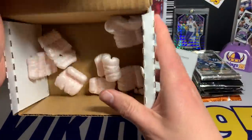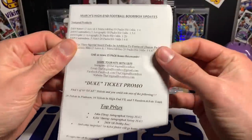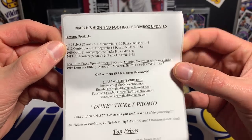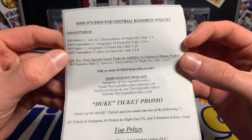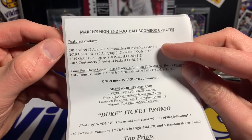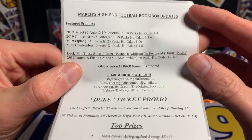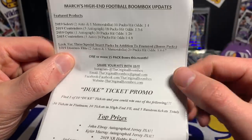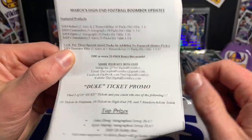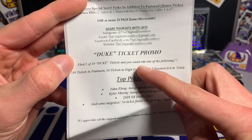Got everything out of the box. It seems like we might have actually got a hot box. Here we go — March's high-end Boom Box football updates. We have 2019 Select, 2019 Contenders, 2019 Optic, 2015 Contenders. Select and Contenders have the best hit odds. Select is probably the biggest pack out of this box. Look for these special inserts — we have 2019 Donruss Elite. We'll see if we got one of those, and one or more boxes have 15 packs.